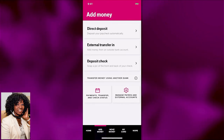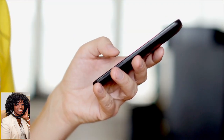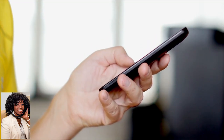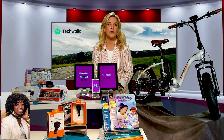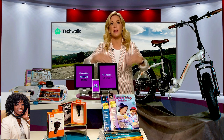In addition to unlimited talk, text, and data, it includes Netflix on us, which can manage an impending meltdown — and of course, I'm talking about mommy meltdowns. Just tune in and binge watch some of your favorite shows when you desperately need a little break.